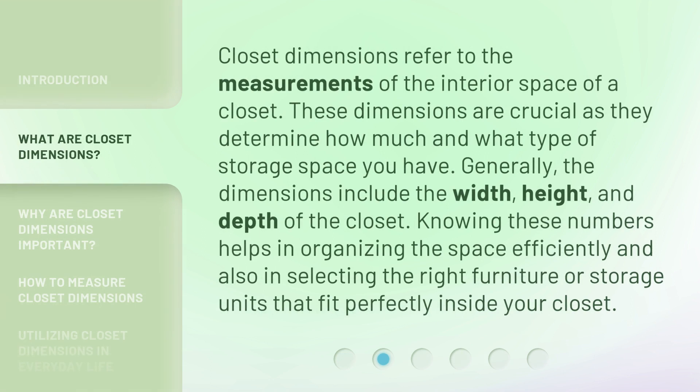Closet dimensions refer to the measurements of the interior space of a closet. These dimensions are crucial as they determine how much and what type of storage space you have. Generally, the dimensions include the width, height, and depth of the closet. Knowing these numbers helps in organizing the space efficiently and also in selecting the right furniture or storage units that fit perfectly inside your closet.